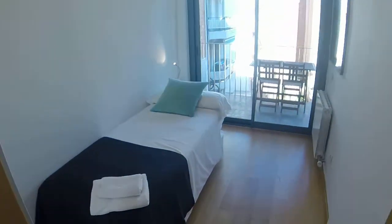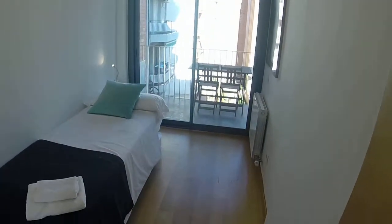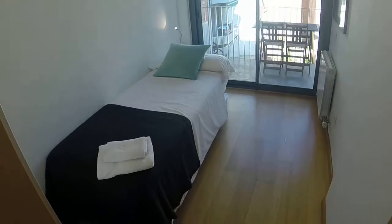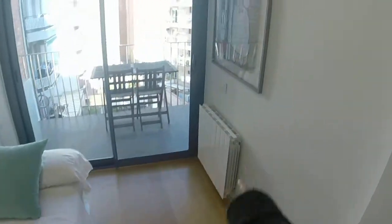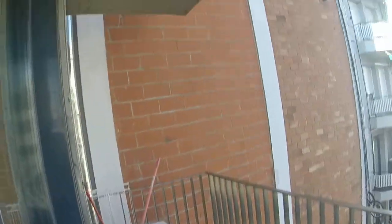Here's bedroom number three. It's the same as bedroom number two but without the desk and it's a bit smaller. You have the single bed and another one under it. You have the same wardrobe, the heating unit, some paintings, and the same balcony.